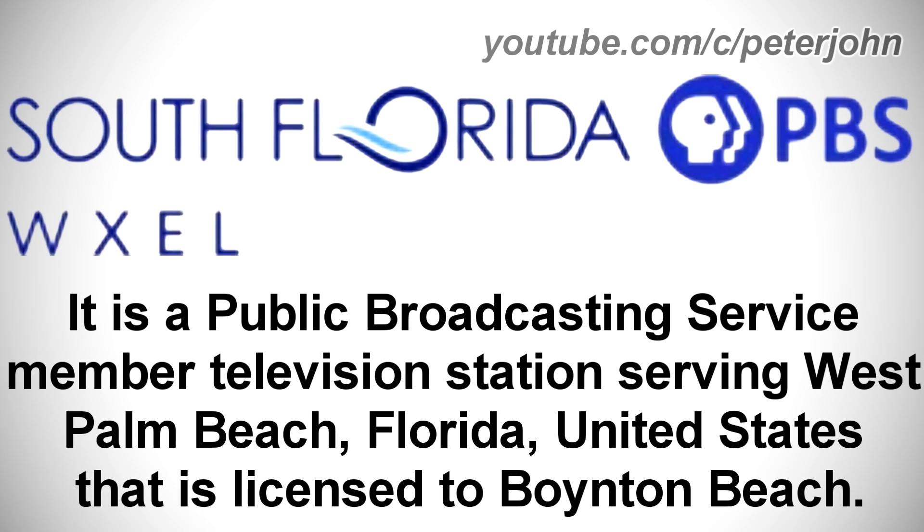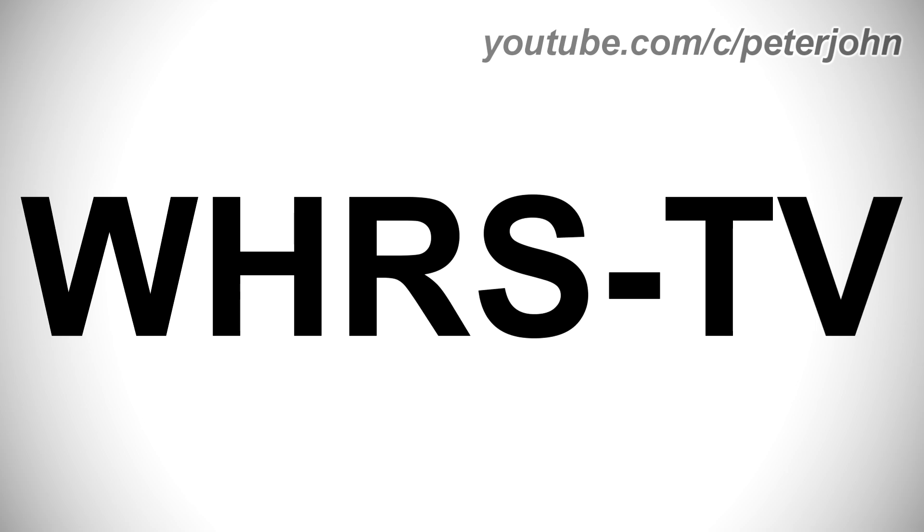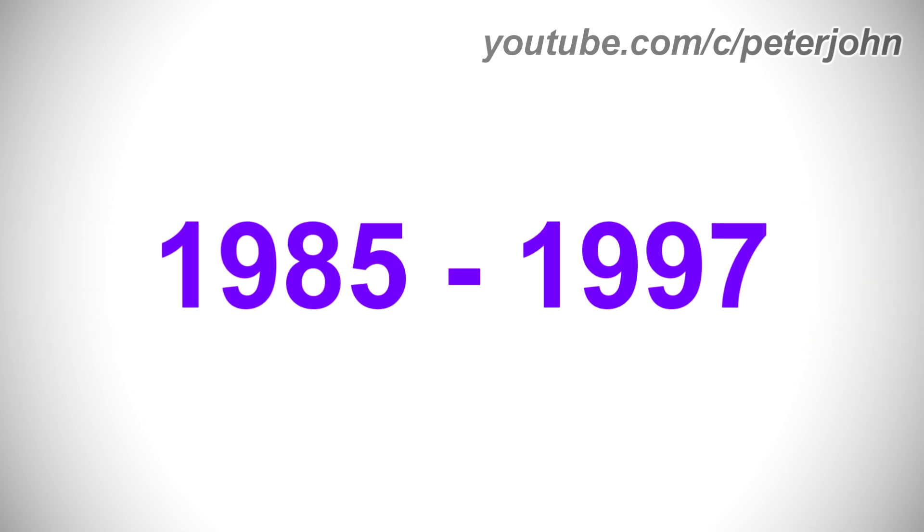It is a public broadcasting service member television station serving West Palm Beach, Florida, United States, that is licensed to Boynton Beach. 1982-1985: here we have the logo of the first WXEL TV's name, WHRS-TV. Unfortunately, I wasn't able to find this logo.